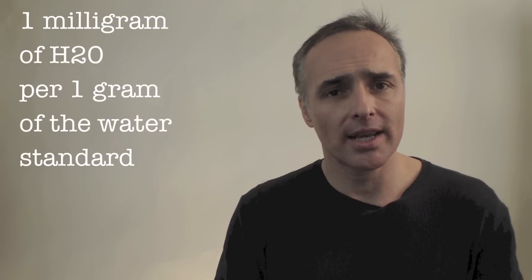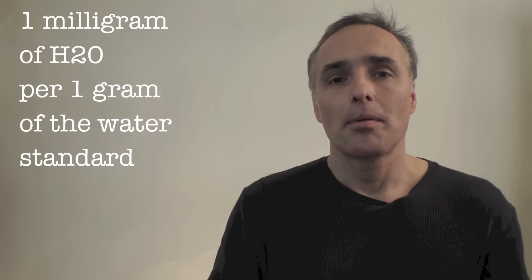Does it mean 1% or does it mean 0.1%? The answer is no, that's not what it means. In fact, the 1.0 actually represents 1 milligram of water per gram of the standard. And the 0.1 is simply 0.1 milligrams per gram of the standard.